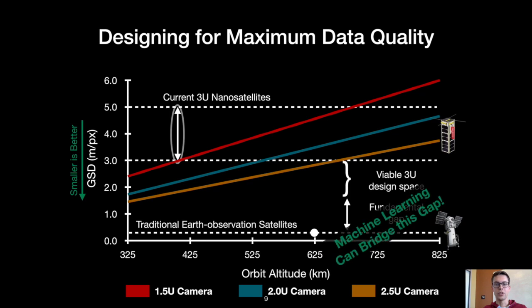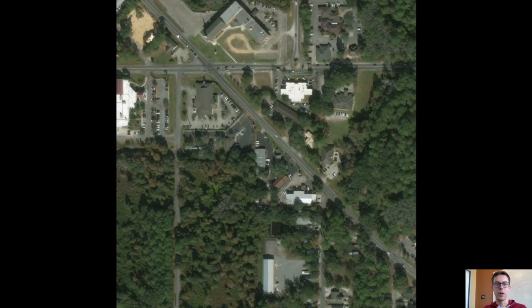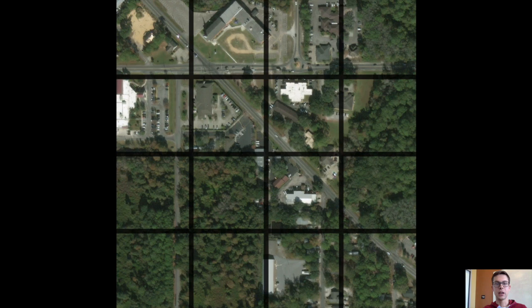However, we find that machine learning can bridge this fundamental data quality gap. Current satellites, both traditional and nanosatellites, capture frames as they pass through their orbit. Those frames are stored on board until the satellite approaches a ground station, at which point as many frames as possible are downlinked, and then the frames are analyzed once they arrive on Earth. Since satellite frames consist of very large geographic regions, different parts of the image may require different analysis. To support this, images are typically tiled before they're analyzed.